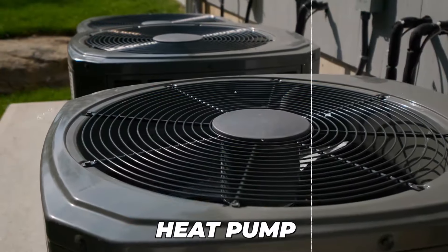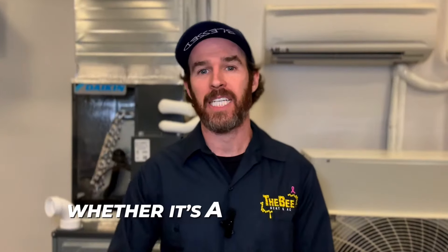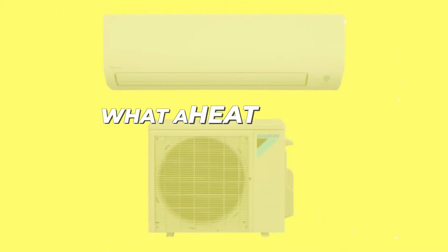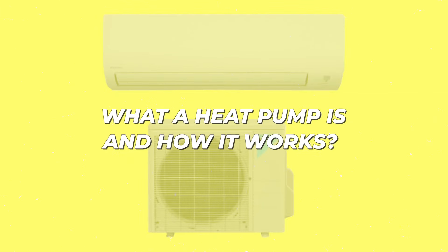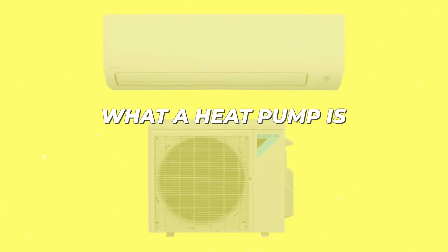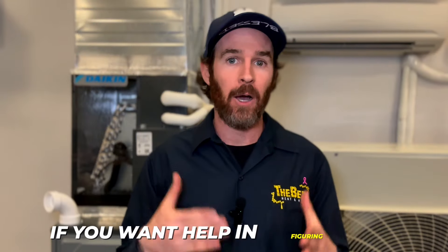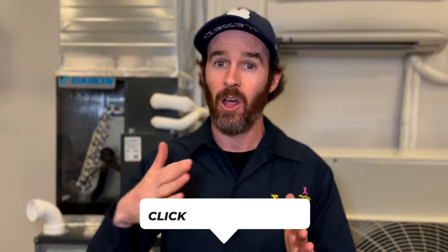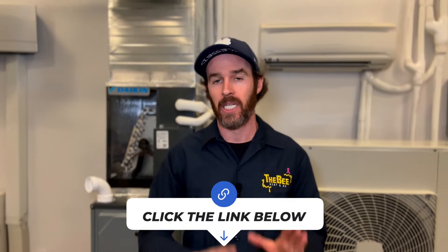If you're watching this video, chances are that you are in the market for a new heat pump or air conditioner and want to know whether it's a good decision for you to purchase one. You might even be wondering what a heat pump is and how it works. In this video, we'll be explaining what a heat pump is, how it works, and if you want help figuring out whether or not it's the best decision for your home, there will be several other videos linked at the end of this video that can help answer that question.